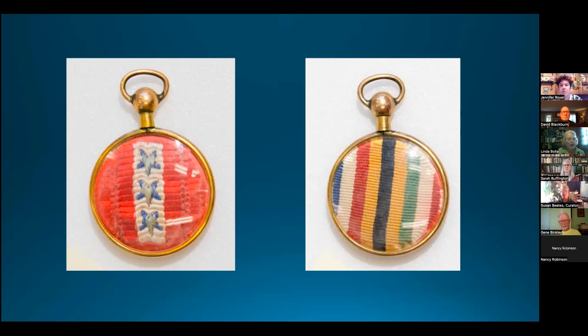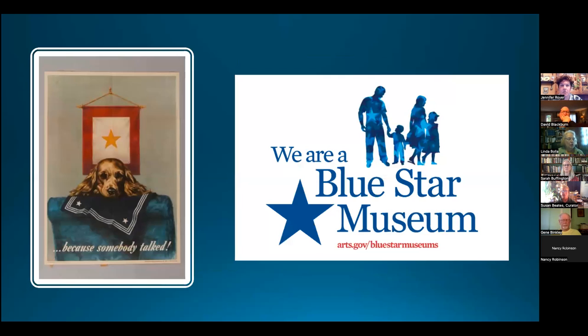Catherine and William had been married in 1903. One more note about blue star flags: when a family member was killed in action, the blue star was replaced by a gold star, as seen in a poignant poster from World War I. The blue star flag remains in use today by families, and PHMC Museums participate in the Blue Star Museums program, welcoming active duty military personnel and their families with free admission.